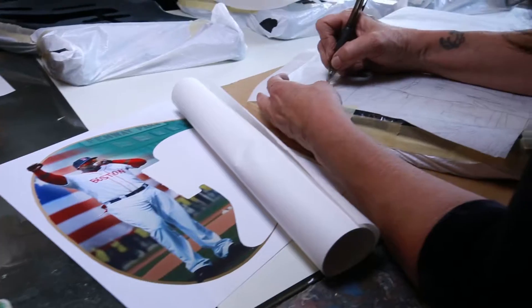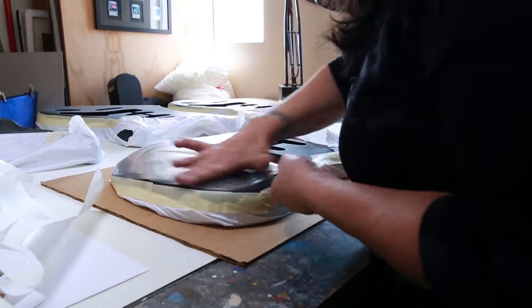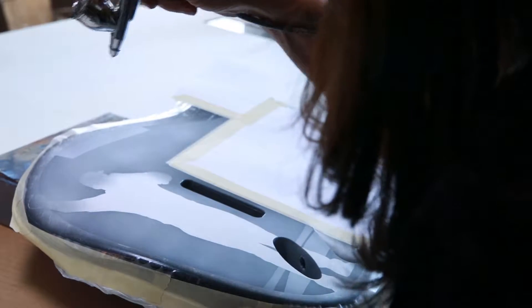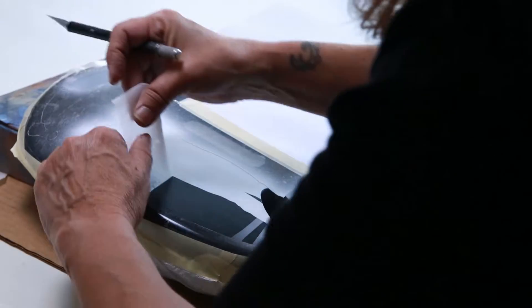Using her art as a guide, Pamelina then sketches on the guitar and begins the many hours of hand painting. Frisket paper is this clear adhesive film that's used for airbrushing, so you can cut out just the areas you want to spray and cover them back up.